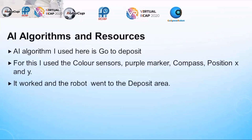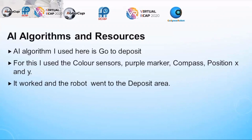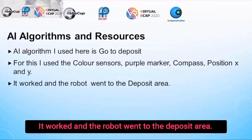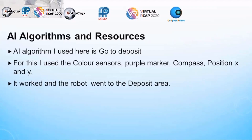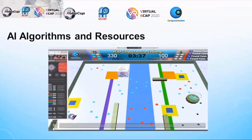The AI algorithm used here is 'go to deposit.' For this, I used the color sensors, purple marker, compass, and position X and Y. It worked and the robot went to the deposit area. Here is a video of my robot going to deposit using the purple marker.